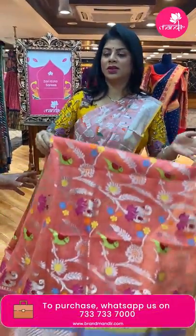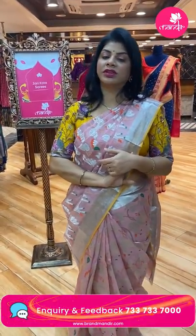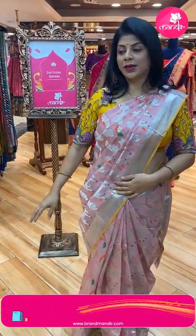They use only pure zari in these pure zari kotas — that's why they are a bit costly. Even small buttas are made with pure zari. The starting price for pure zari kota sarees begins around eight to ten thousand.